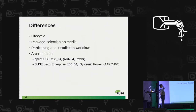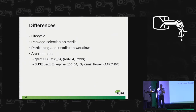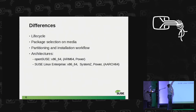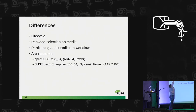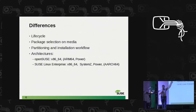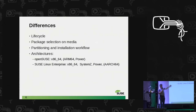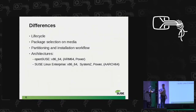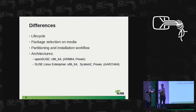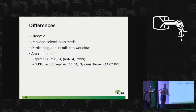On the differences, I've listed some that I will talk about in the next few minutes. There are two I will not go into detail on now. Partitioning and installation workflow is quite different between OpenSUSE products and the enterprise — we have different workflows, different kinds of installation. The partitioning is done quite differently, mostly to fit the needs of enterprise customers, especially the server guys.